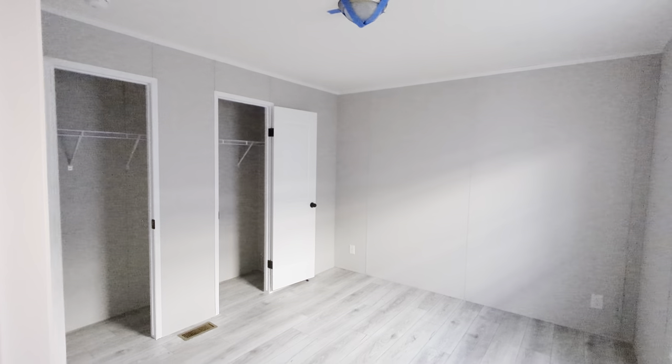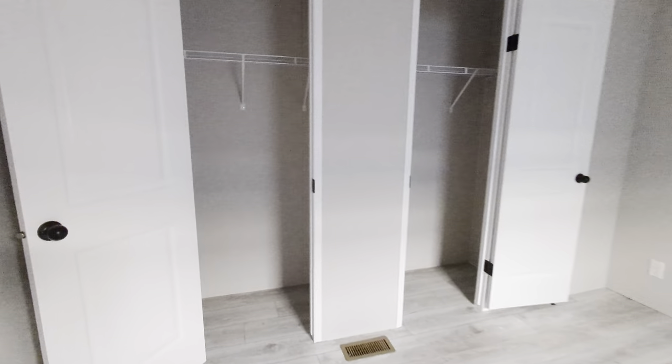Oh, there's a commode. Here we go into the master bedroom. Walk-through closet — plenty of storage there.